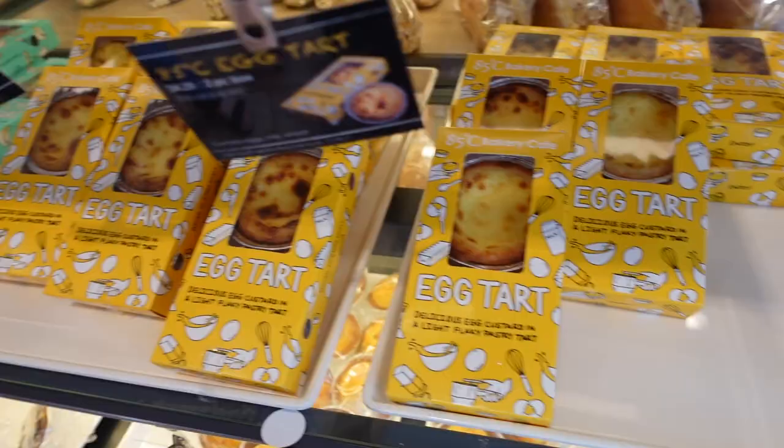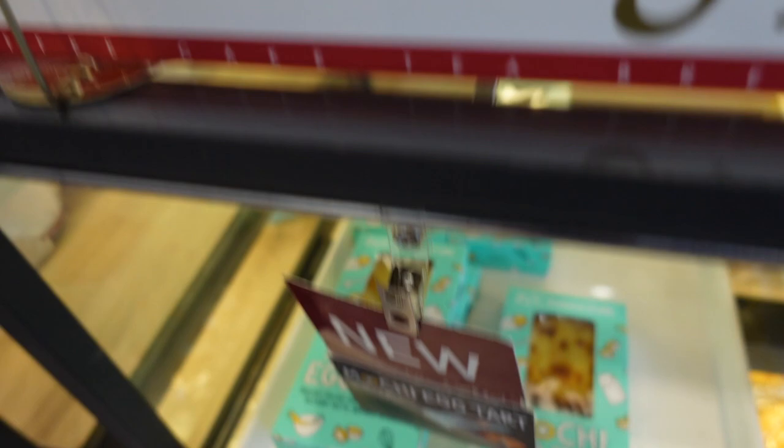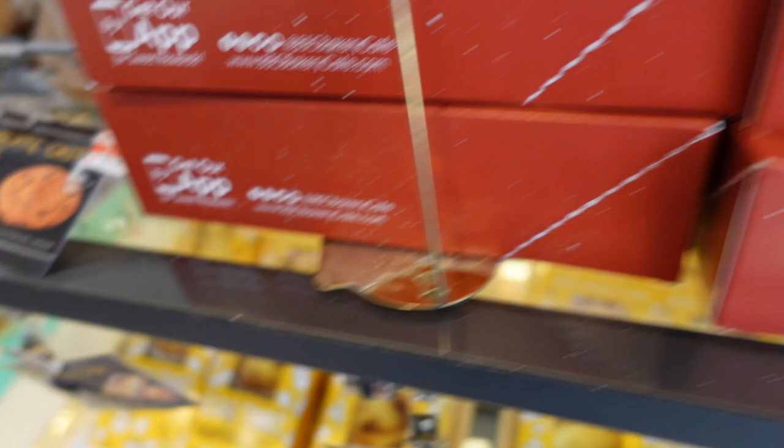They have a new flavor — the mochi tart. This is the normal egg tart and this is the mochi egg tart. I'm actually not a big fan of the mochi egg tart because the fillings are not as creamy. Although I like mochi, I just feel like it's unnecessary. I would still go with the normal egg tarts.